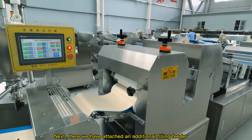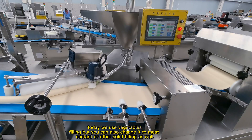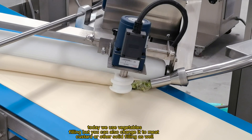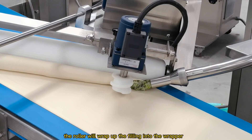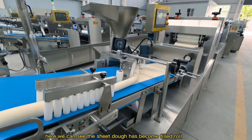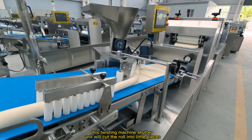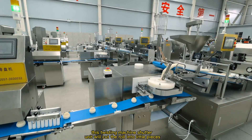Next, here we have attached an additional filling feeder. Today we use vegetable filling, but you can also change it to meat, custard, or other solid fillings as well. The roller will wrap up the filling into the wrapper. Here we can see the sheet dough has become a filled roll. This twisting machine shutter unit will cut the roll into little pieces.